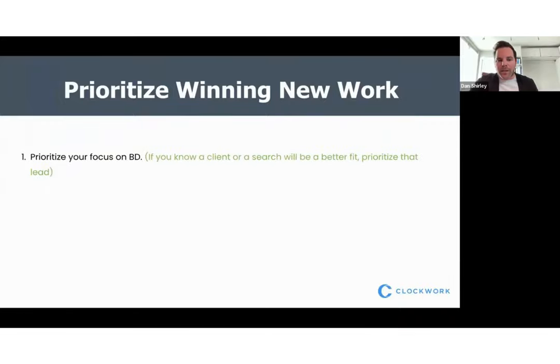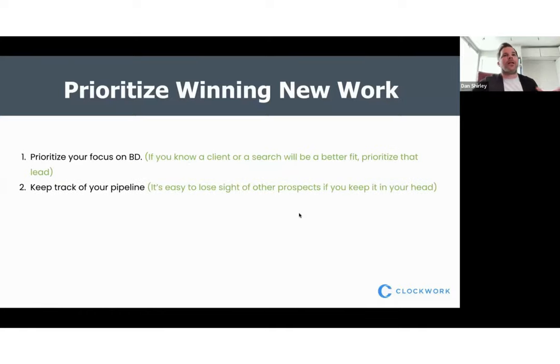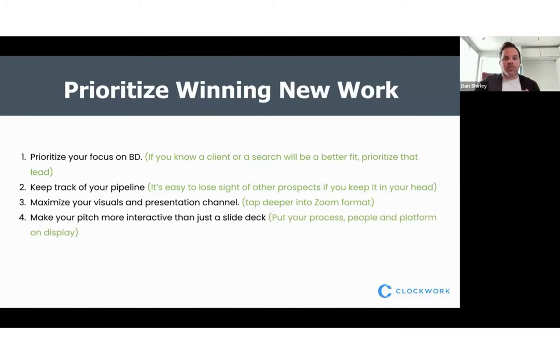Let's talk about prioritizing winning new work. First, having the ability to prioritize, focus, and organize your outreach in a strategic way is incredibly important. Second, keeping track of your pipeline — a lot of search firms use Google Sheets or some external platform to track leads — why not bring that into your search software? And obviously, maximizing your visuals and presentation channel, really tapping into that Zoom format and making your pitch more interactive than just a slide deck. Put your process, your people, and your platform on display when pitching.